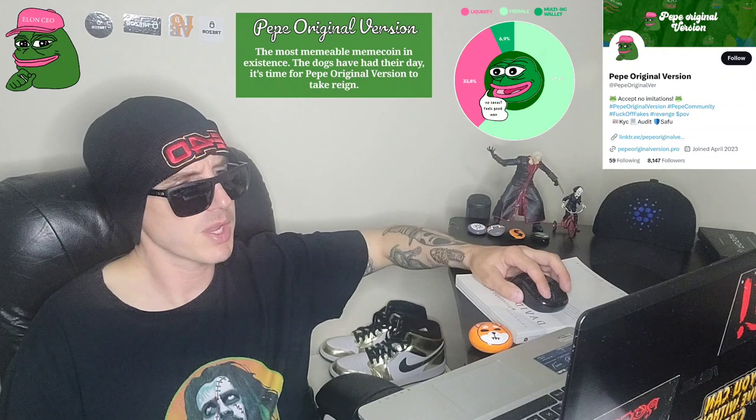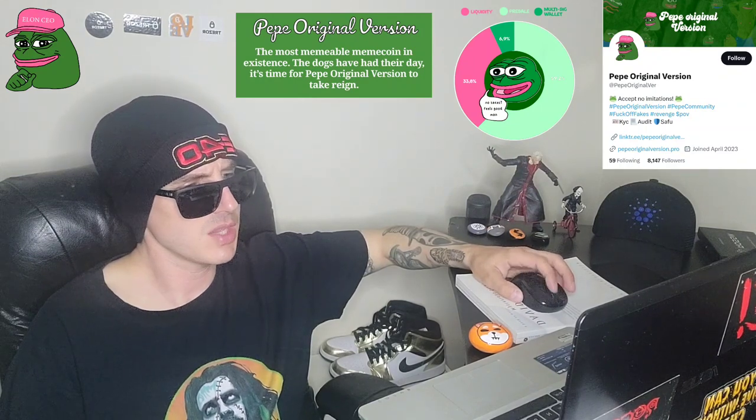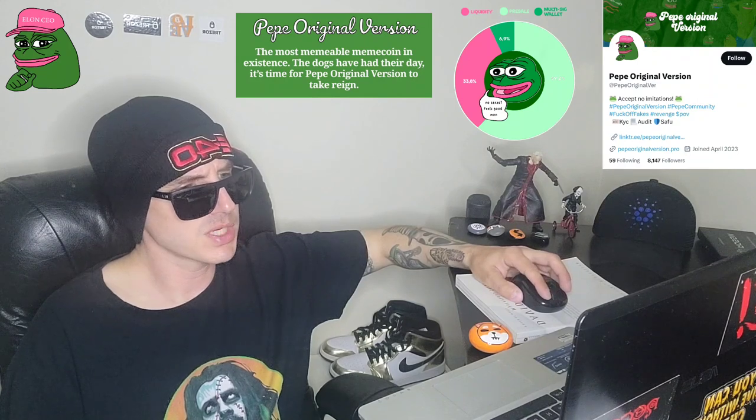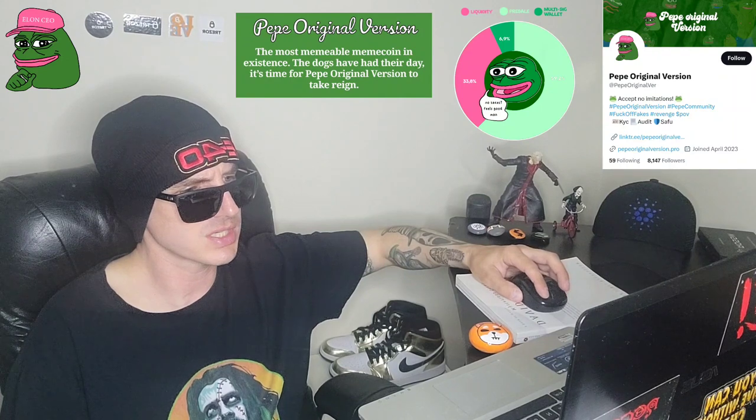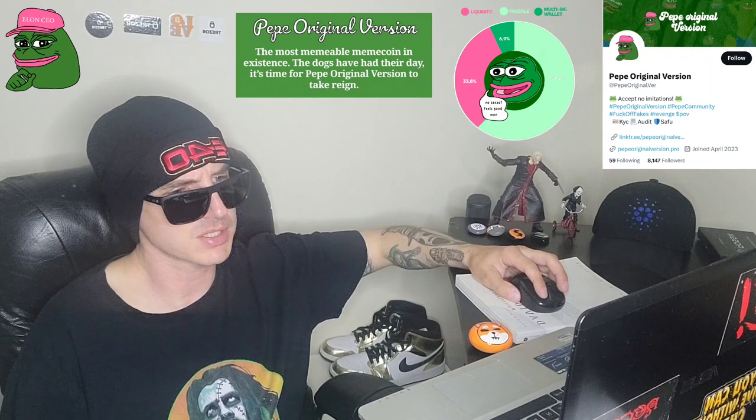Their roadmap is available on their white paper. Phase one: white paper, website development, social media start, big marketing start, audit and KYC. Phase two: pre-sale on PinkSale, giveaways, community partnerships, trending on Twitter. Phase three: PancakeSwap, then CoinGecko, CoinMarketCap, then 5,000 holders. And the last phase: central exchange listings, tier one exchange listings, meme takeover, and 50,000 plus holders.